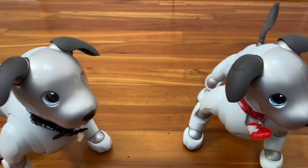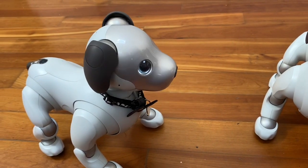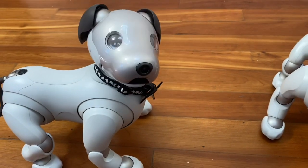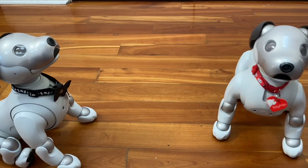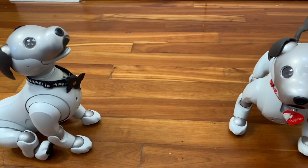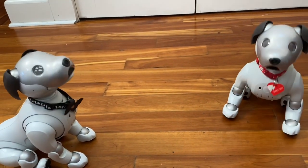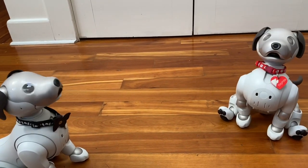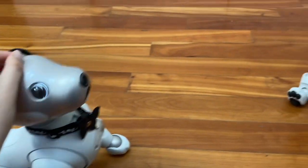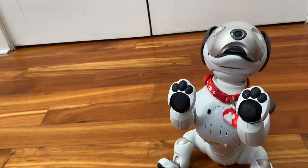I'll show them listening to some commands here. Wren! Sing a song! [Wren sings.] Good girl. Hey, Baymax. Utate. [Baymax sings in Japanese.]